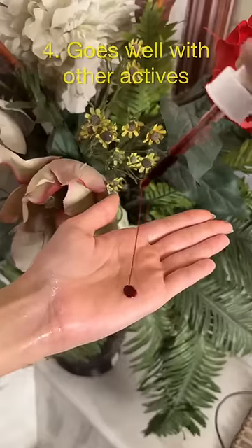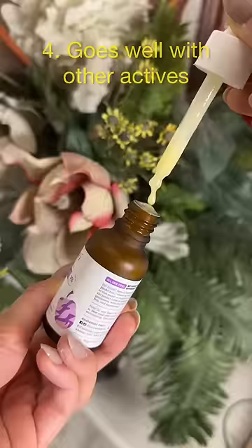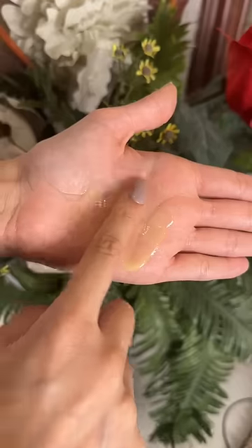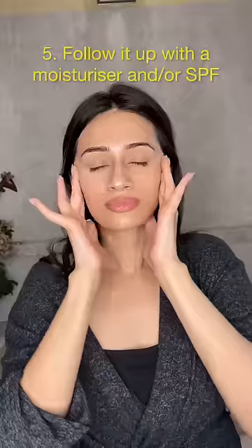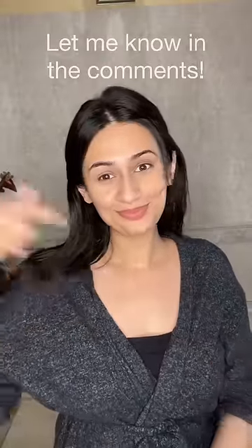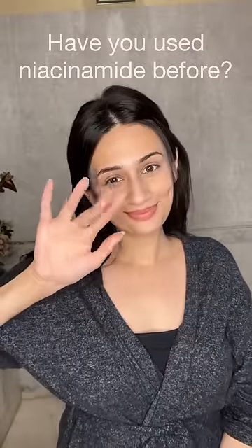This is also one active that goes well with all other actives, including chemical exfoliants, retinol, and even hyaluronic acid. You could use it in the daytime or nighttime and follow it up with a moisturizer or a sunscreen. I'd love to know in the comments if you have used niacinamide before, and do subscribe for more such videos.